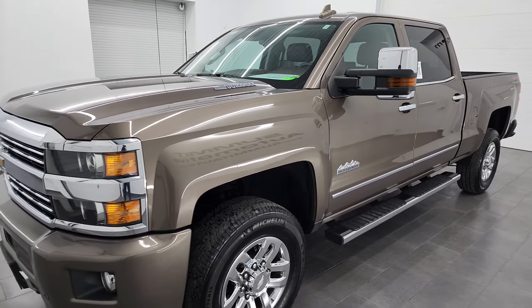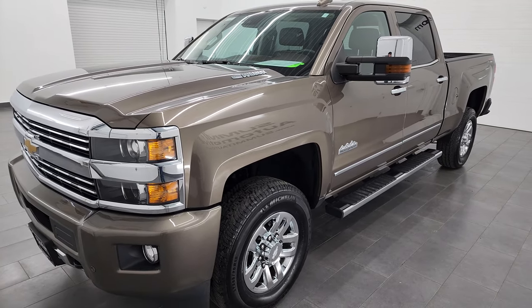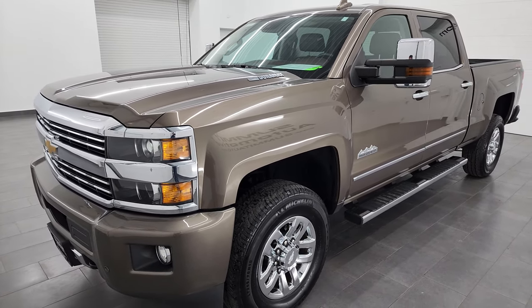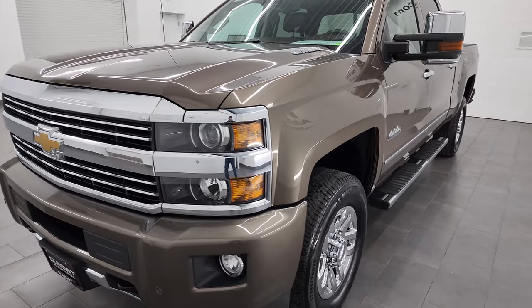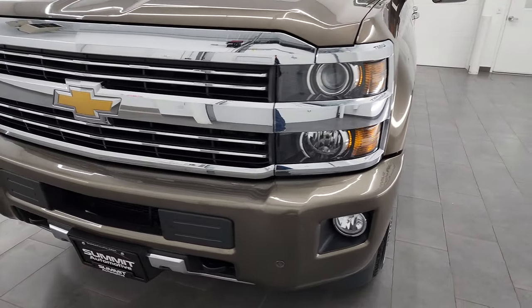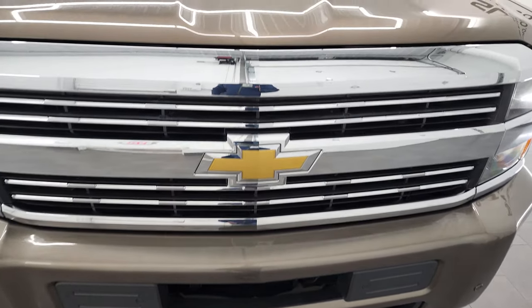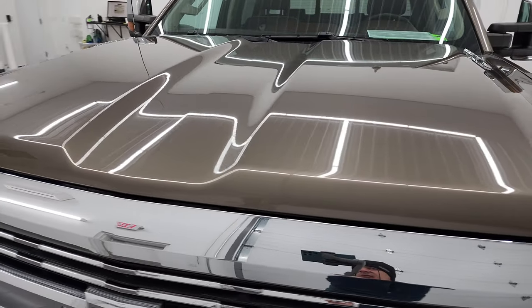This 2015 Chevy Silverado 3500 has the 6.6 liter Duramax diesel engine, puts out 397 horsepower, and it's paired with the Allison six-speed automatic transmission. This truck has been fully safety checked and inspected by our service shop, has a fresh oil and filter change, all the fluids have been checked and topped off, and it is 100% ready to go.